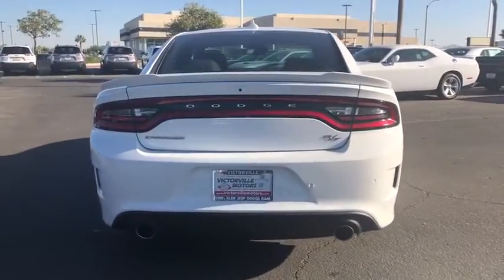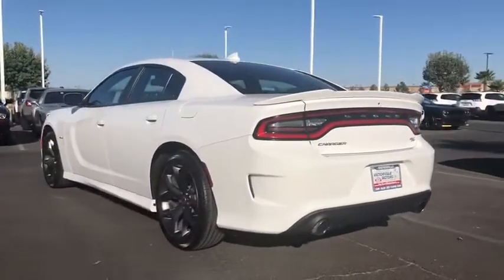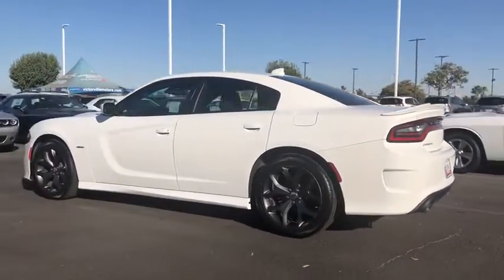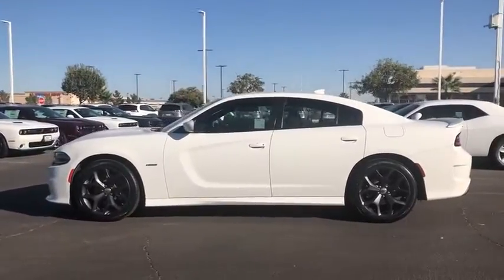This vehicle has less than 50,000 miles. Here are some of this vehicle's great options: traction control, dual airbags, power steering, four-wheel disc brakes, power windows, compass, fog lights, and electronic stability control.